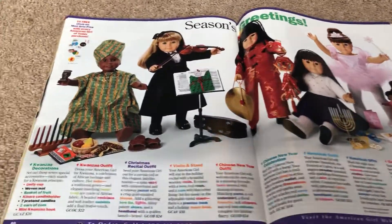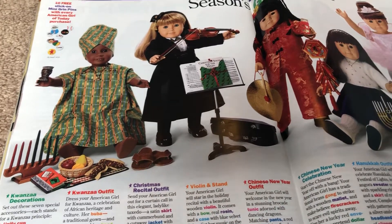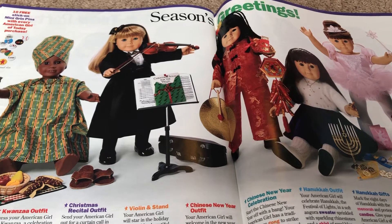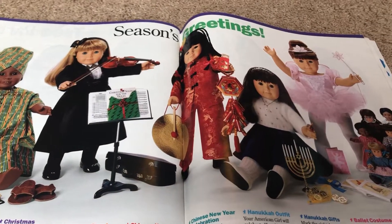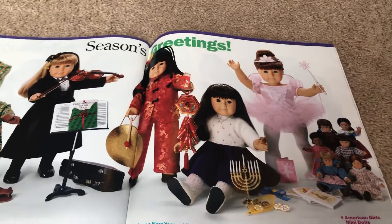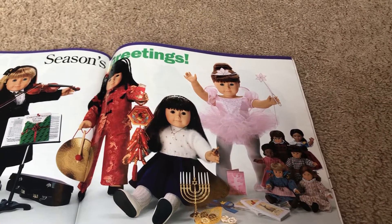Season's greetings! Here we have the Kwanzaa outfit with Kwanzaa decorations. The Christmas recital outfit with the violin and the stand. Chinese New Year outfit with the accessories. Hanukkah outfit and accessories. And last we have the ballet costume.